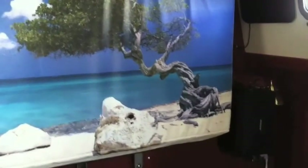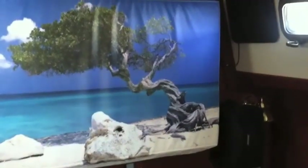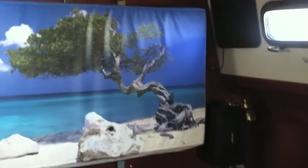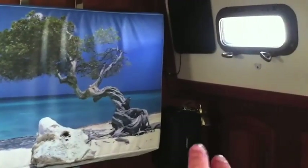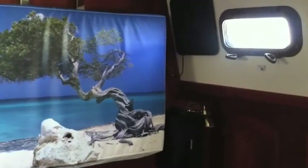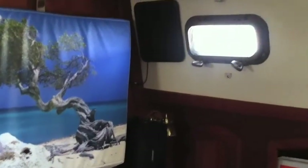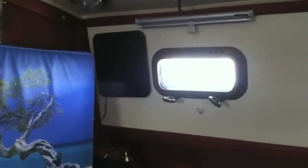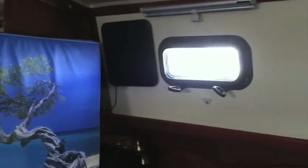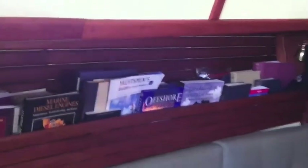Located behind this beautiful picture here is the flat screen television — this is a cover for the flat screen television. You are going to notice it has Bose speakers to starboard and port. And then this black box located here is an HD antenna for the television, so you will get HD TV.